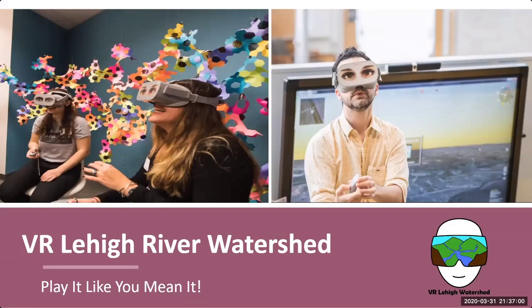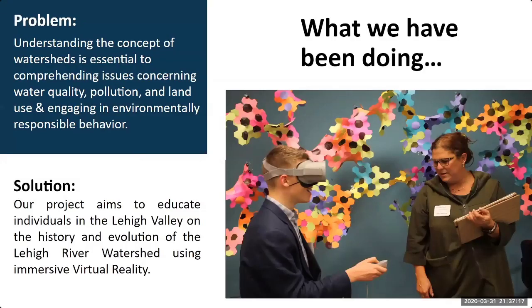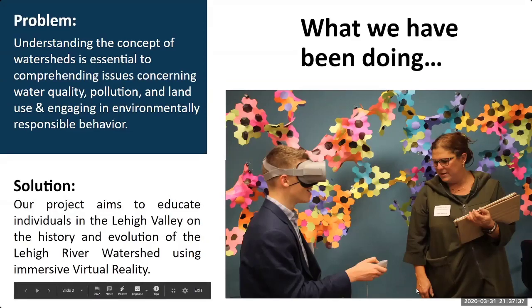All right, go ahead if you're ready. Hi everyone. We're the VR Lehigh Valley River Watershed Team. I'm Beiji, and with me are Jennifer and Junior. The issue we are addressing is that understanding watersheds leads to an understanding of environmental issues such as water quality, pollution, and land use. Watersheds are systems by their own nature — everyone lives and works in a watershed whose waters eventually reach the ocean, meaning individual actions on a regional scale will eventually create a global impact.